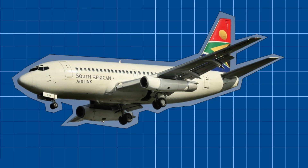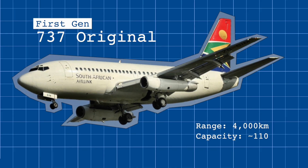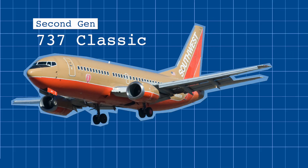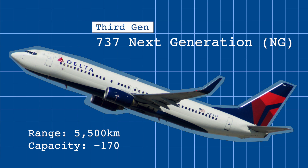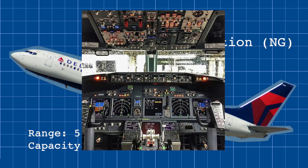Boeing 737s are one of the most popular commercial airplanes in the world. The line was first developed back in the 60s to meet a growing demand for short-haul flights, seating around 80 to 110 passengers. Because of the popularity of the initial 737, Boeing eventually developed three more variants: the second generation 737 Classic with more powerful engines and passenger capacity; the third generation 737 Next Generation, also called NG, with better engines, more capacity, larger wings, and a more modernized cockpit.